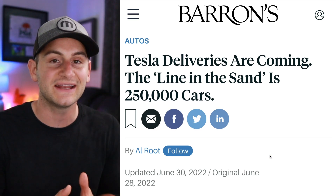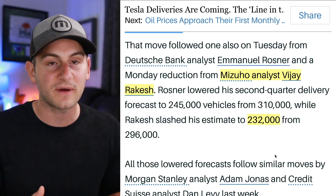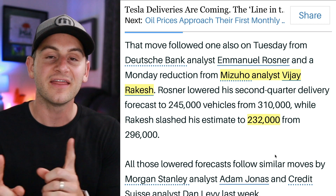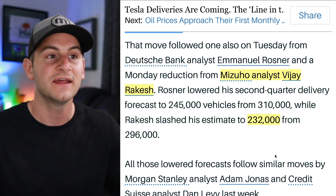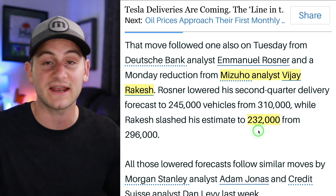We've been talking about Tesla's Q2 deliveries and expectations basically all week. Nothing has changed — the line in the sand is still 250,000 deliveries, a quote coming from Dan Ives. Most analyst expectations are mostly irrelevant in light of the work that Troy Teslike is doing. That said, I want to highlight outliers from where Troy is when we get close to the end. We have Mizuho analyst Vijay Rakesh at 232,000, which is one of the lowest I have seen.